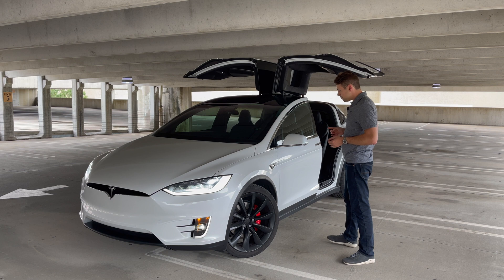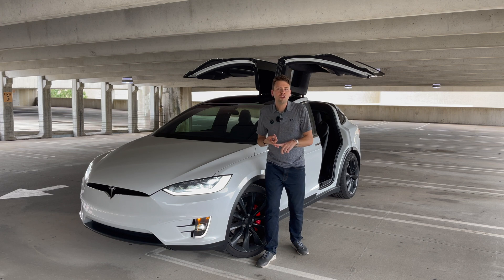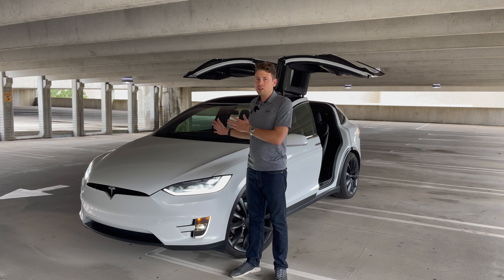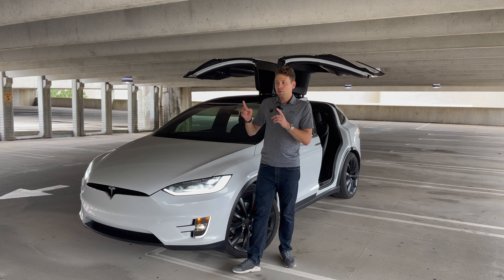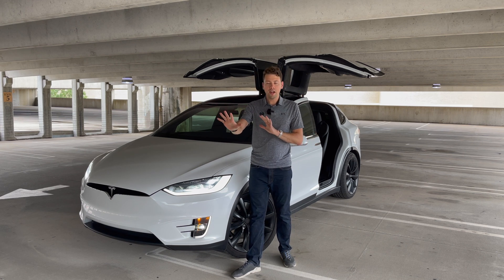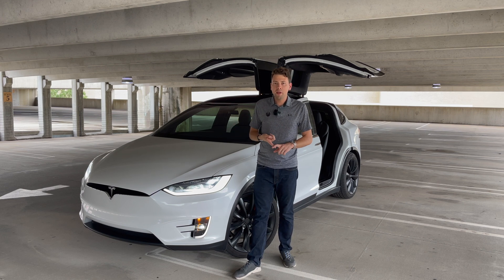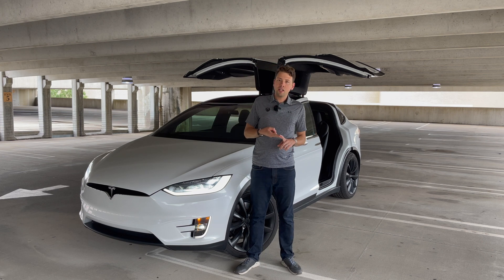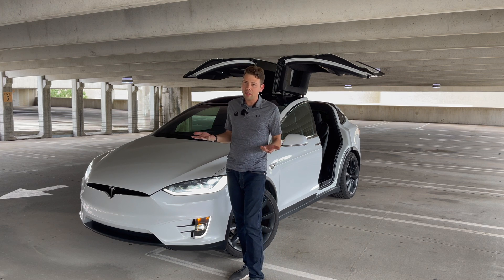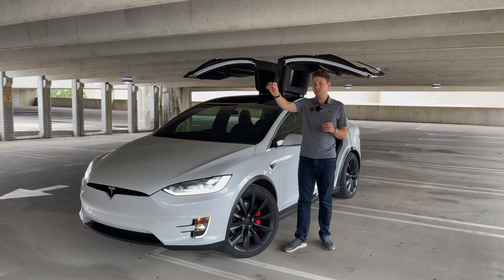When you order a Tesla you have the choice of getting regular autopilot or an additional package called full self-driving. The autopilot takes that neural net trained AI and tells it to keep you in between the lanes, avoid other vehicles, and handle acceleration and braking — but it will not make navigation decisions. It will not stop at stop signs or traffic lights. It's pretty limited, basically an autopilot in the aviation sense.